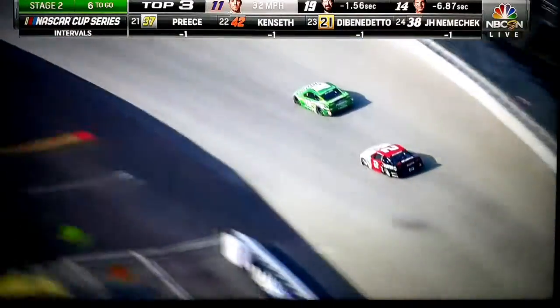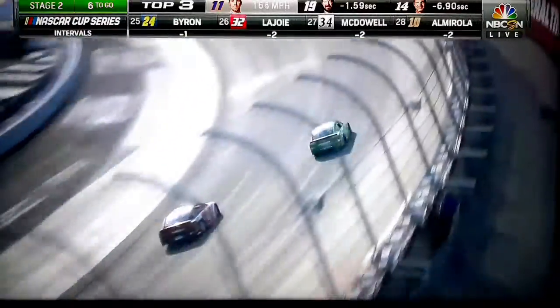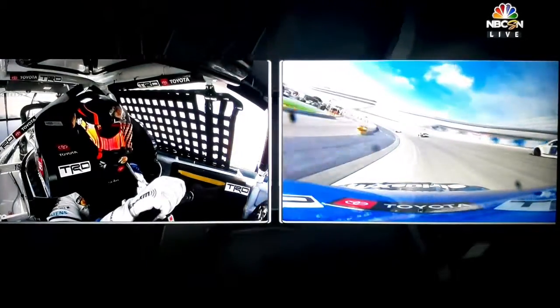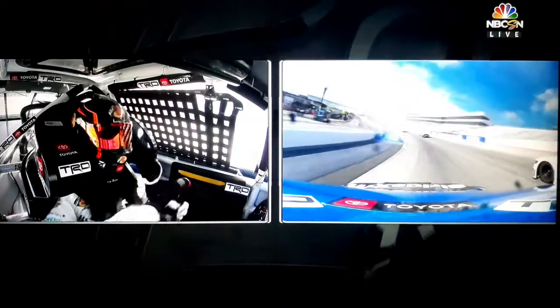Using all of the racetrack in the corner. It's fair to say Kyle Busch is not a fan of that package either. A lot of close calls on this racetrack. Working that traffic.